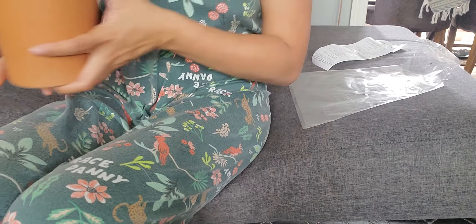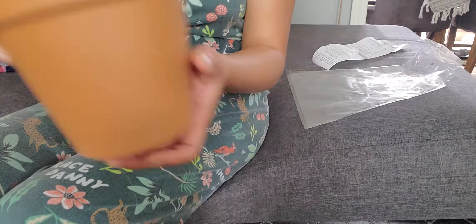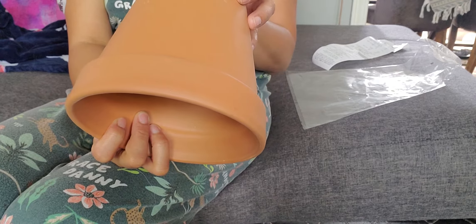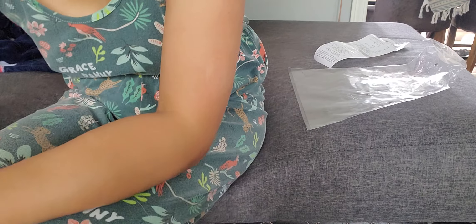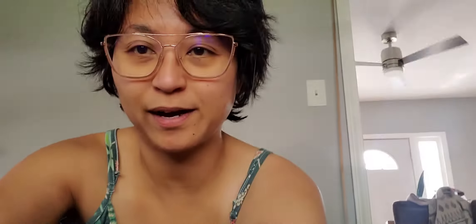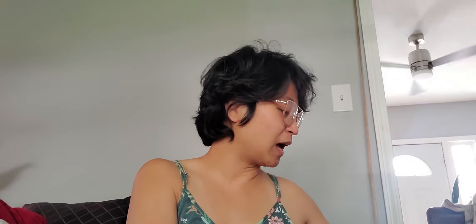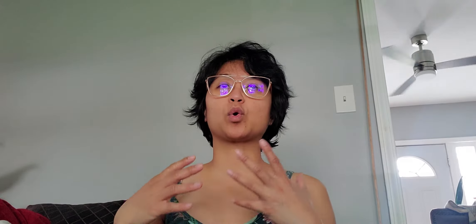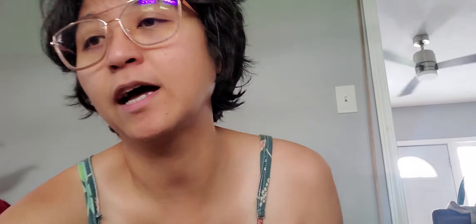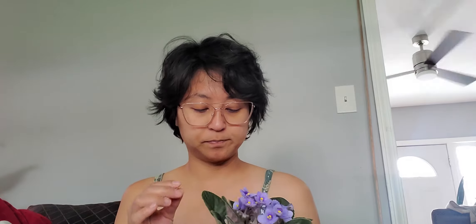The African violets were only three to four dollars — super pretty! I also bought these pots that I got the other day, and I thought they were perfect. Each one of these pots is two dollars. I also picked up these regular ones for a six-inch spot.